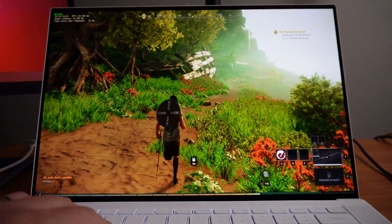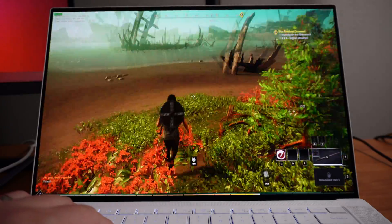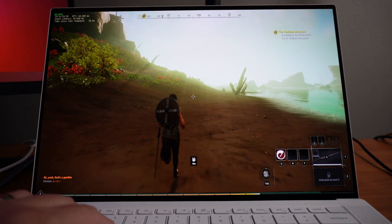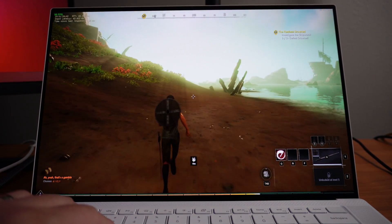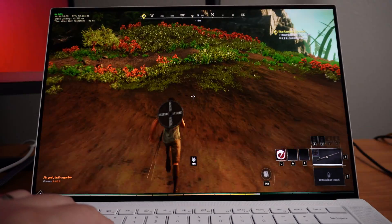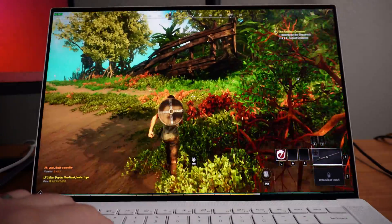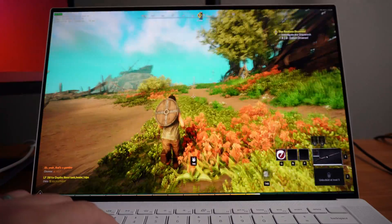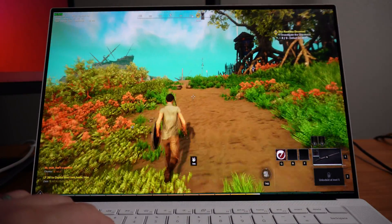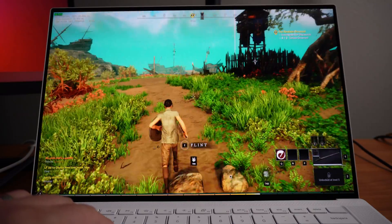Right now I'm playing New World, one of the more popular games out right now. I have it on medium settings and I'm running at around 48 to 60 FPS, depending on where I'm at and what has to render while I'm moving. It's pretty consistent and definitely playable.